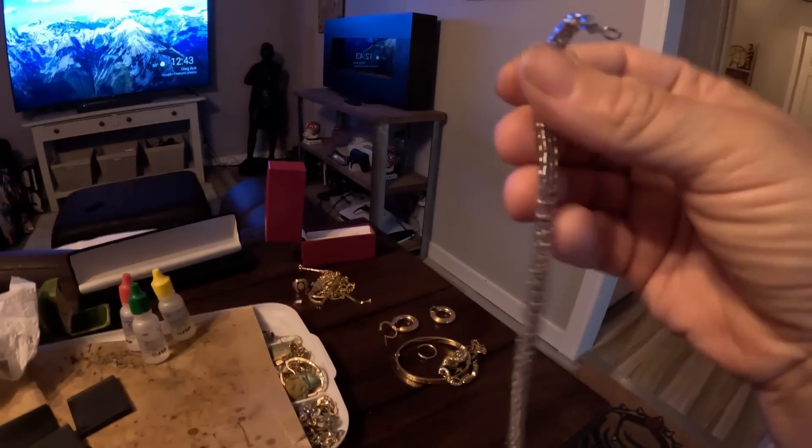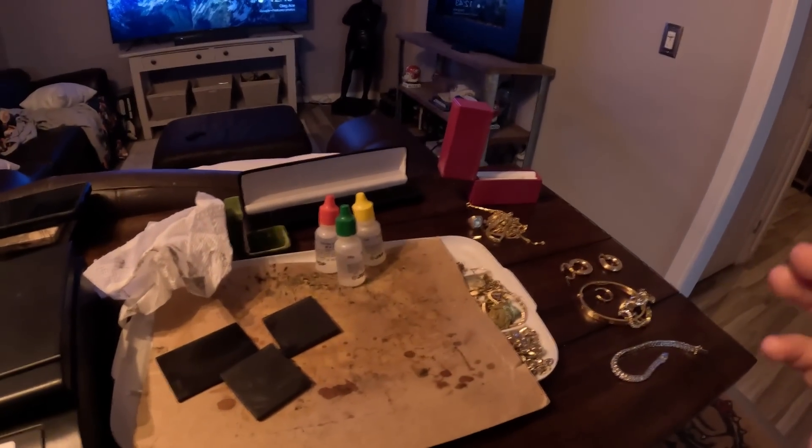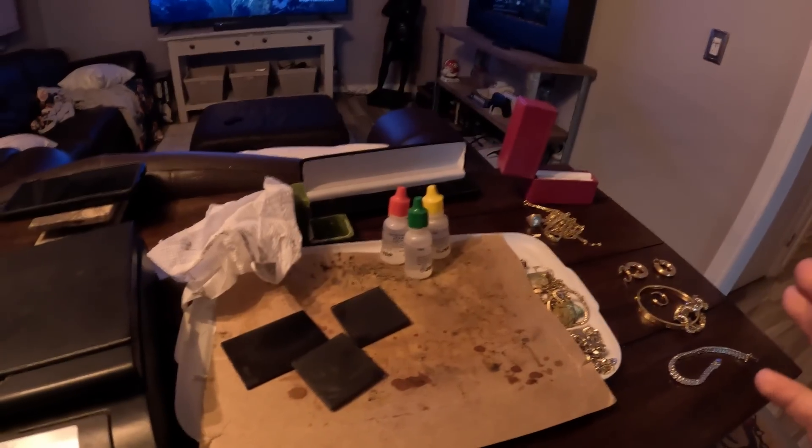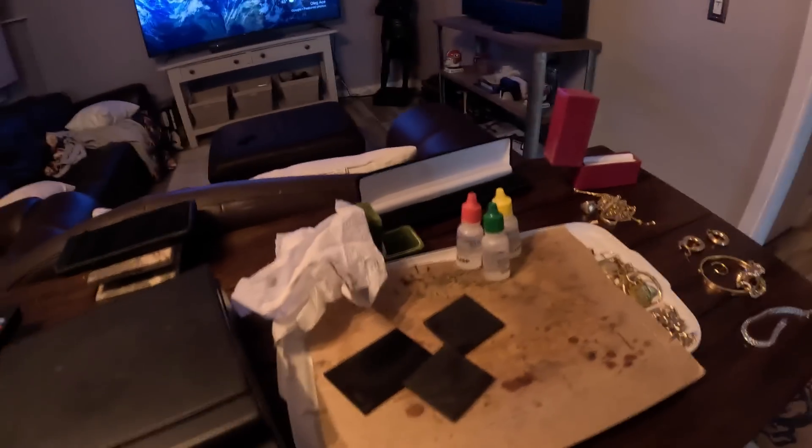Unfortunately one nice-looking heavy bracelet was definitely fake. Still have to get that Rolex checked out — I'm kind of leaning toward it not being real, but I'm not sure. I'll let y'all know as soon as I get it checked out.